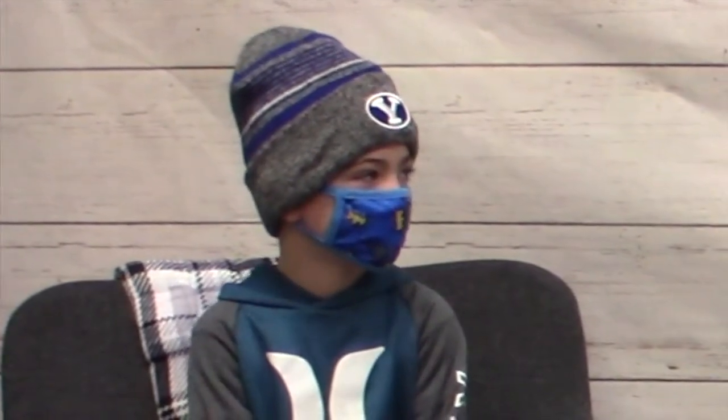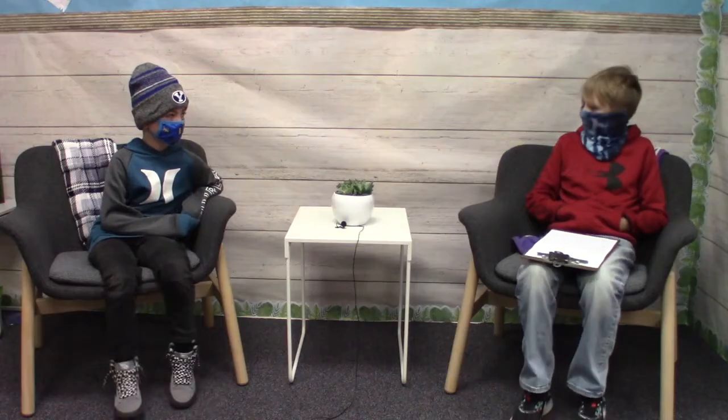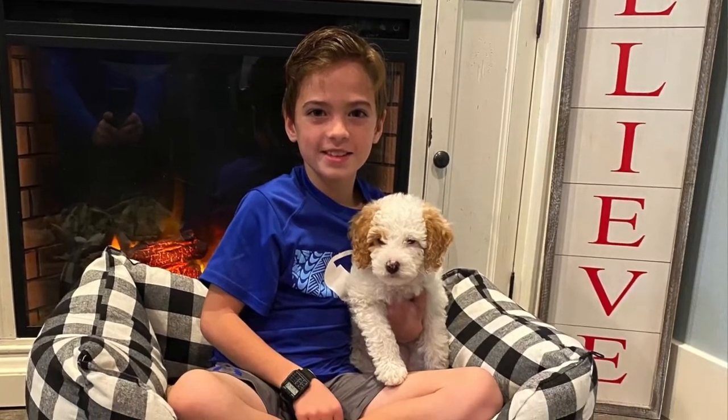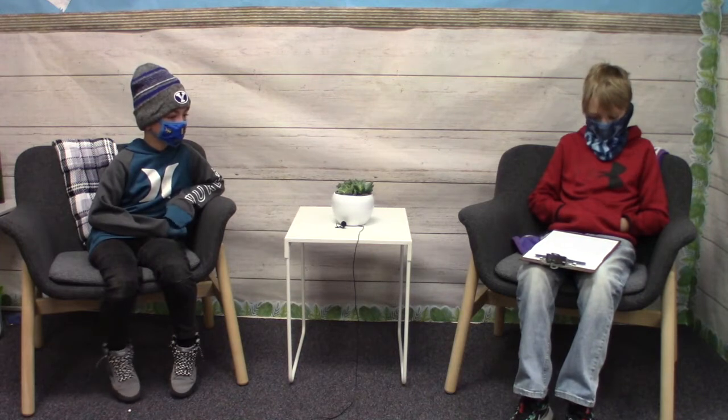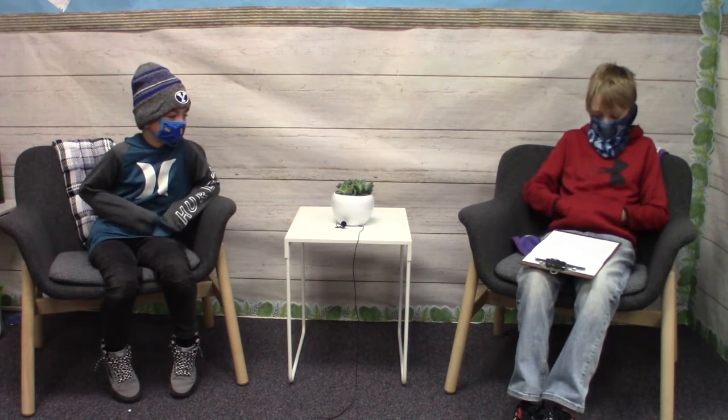Hey Bodie, I heard you got a puppy for Christmas. Can you tell us about her? Yes, she's soft and cuddly. She likes to give me a lot of kisses. Cool. Well, what is her name? Dixie. Cool. What kind of dog is she? A poodle. Wow. How old is she? Four months old. Where does she sleep? In my kitchen. Does she like walks? Yes. Does she do any funny things? No. Thanks, Bodie.